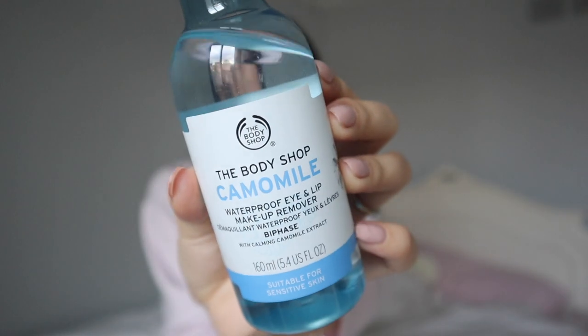Continuing on facial products, I want to introduce my favorite makeup remover — the Body Shop Waterproof Eye and Lip Makeup Remover. It removes my makeup effortlessly; I put it on a cotton pad and just wipe my makeup away. It's never stung my eyes, it's not that expensive, and it's a great everyday product.